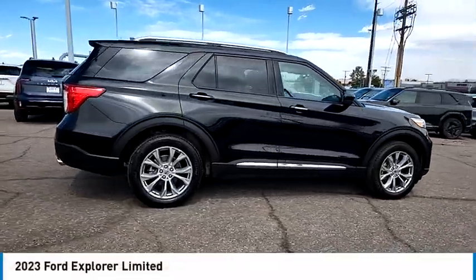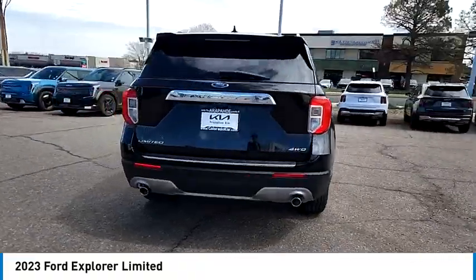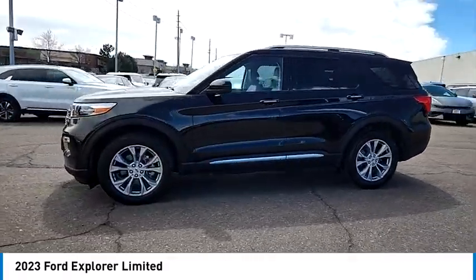Make a great choice today with the 2023 Explorer. You've got a lot of capabilities to call on in a Ford Explorer. Don't underestimate your choices. This vehicle has less than 20,000 miles.